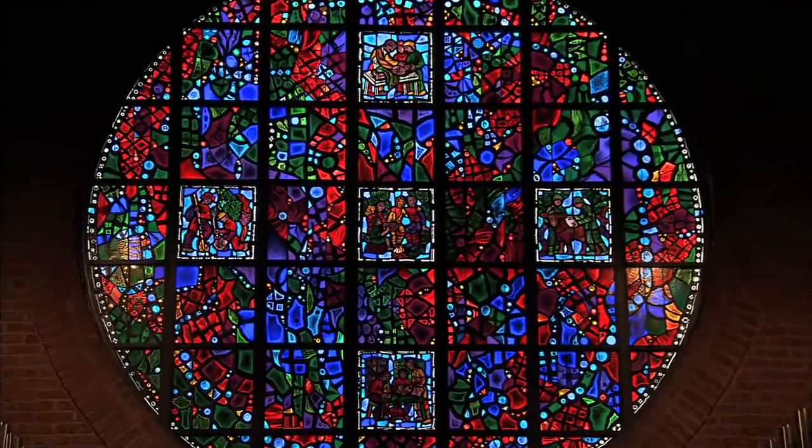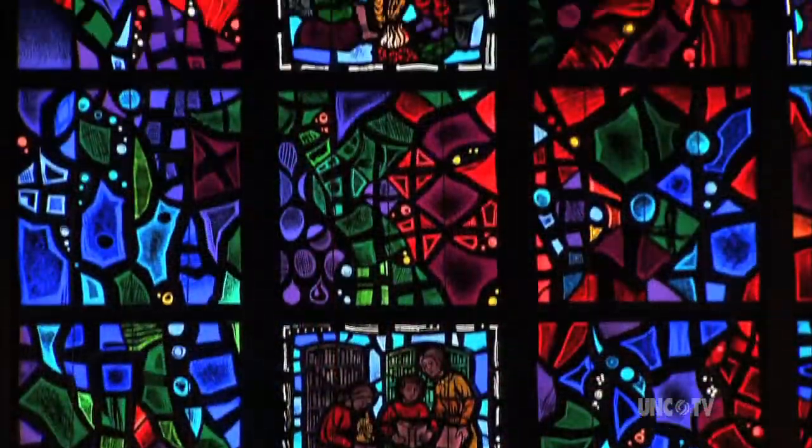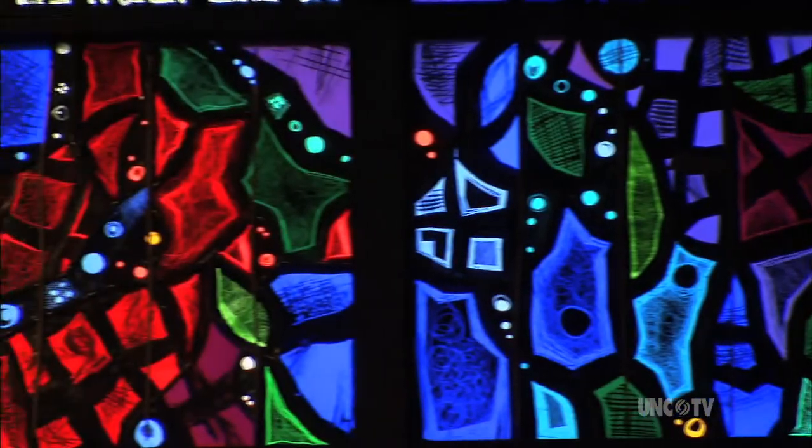Who has gazed at the richly diffused light glowing through stained glass and not been captured by its beauty? Indeed, who has not wondered, how did they do that?